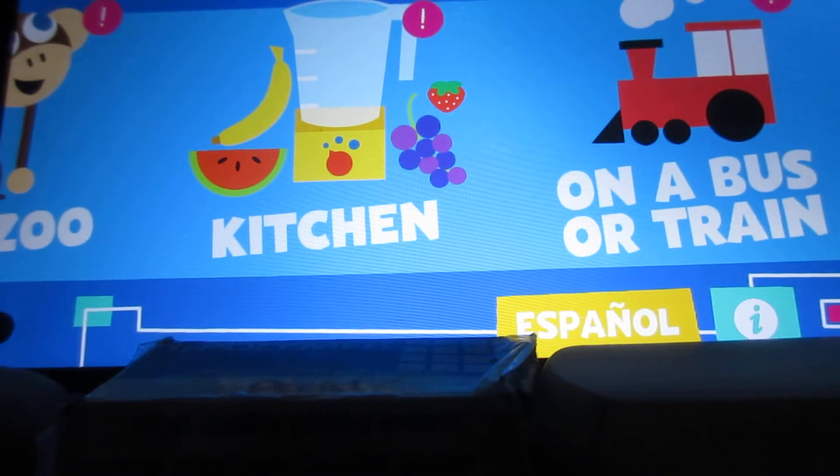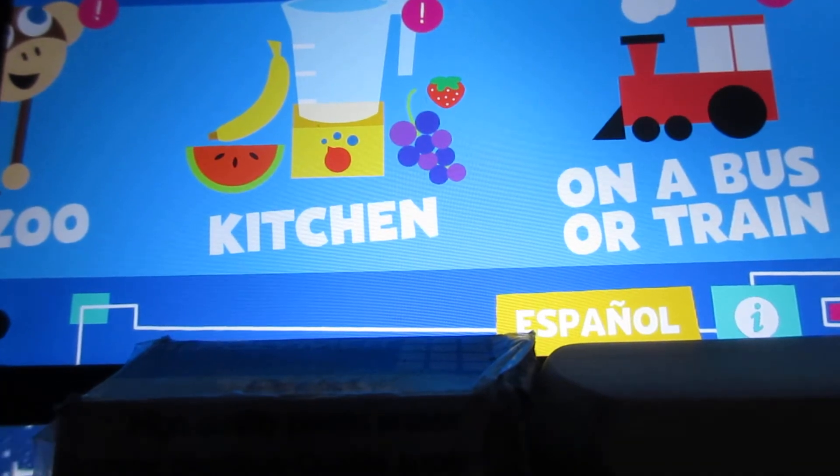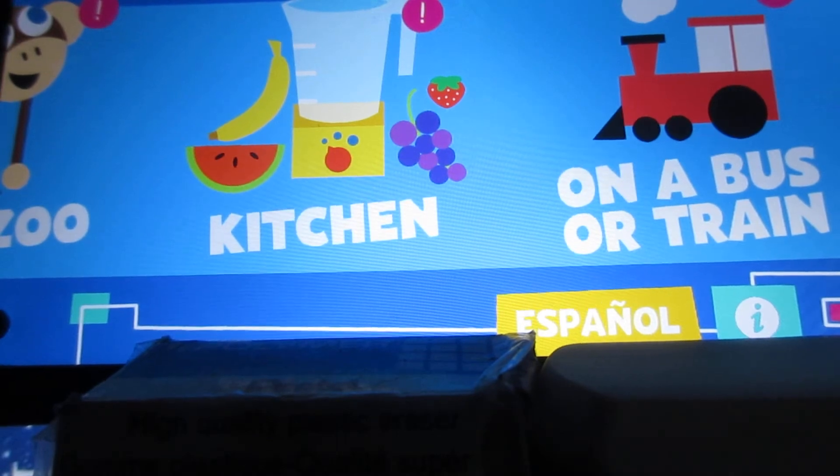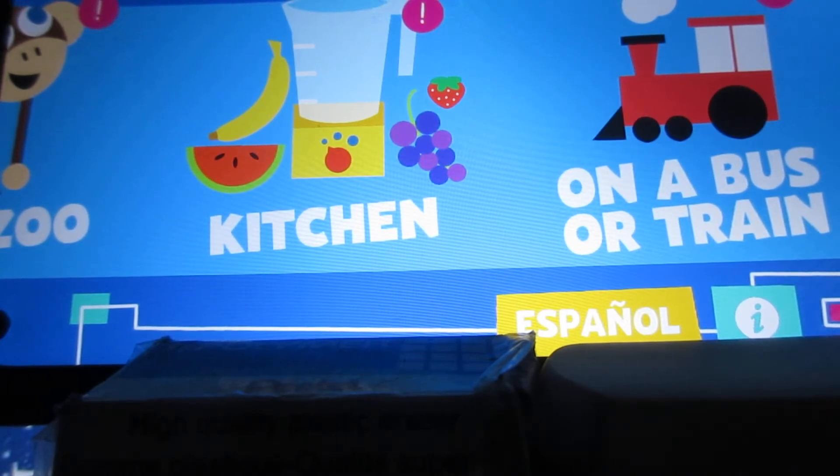Just have to turn up the volume a bit. I'm sorry that the screen is cut off, so I'm gonna have to move the camera a couple times so that you can see everything on the screen.